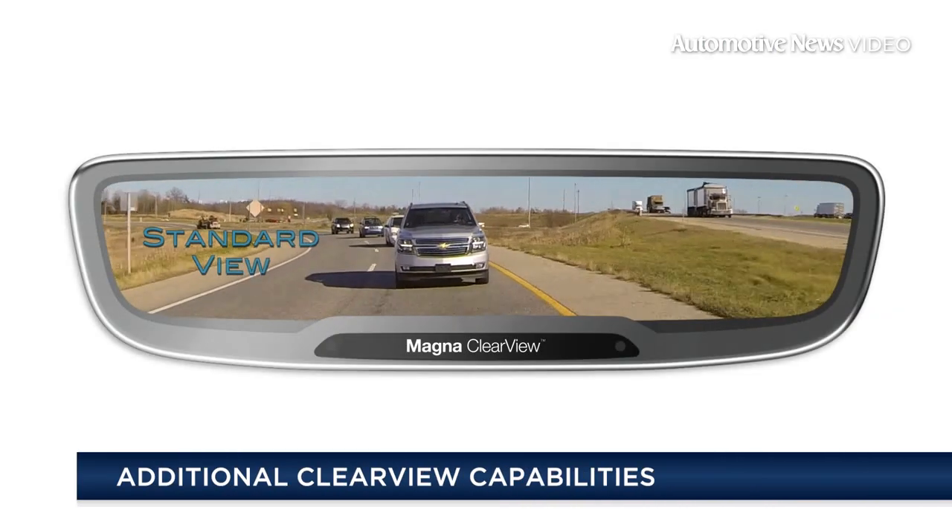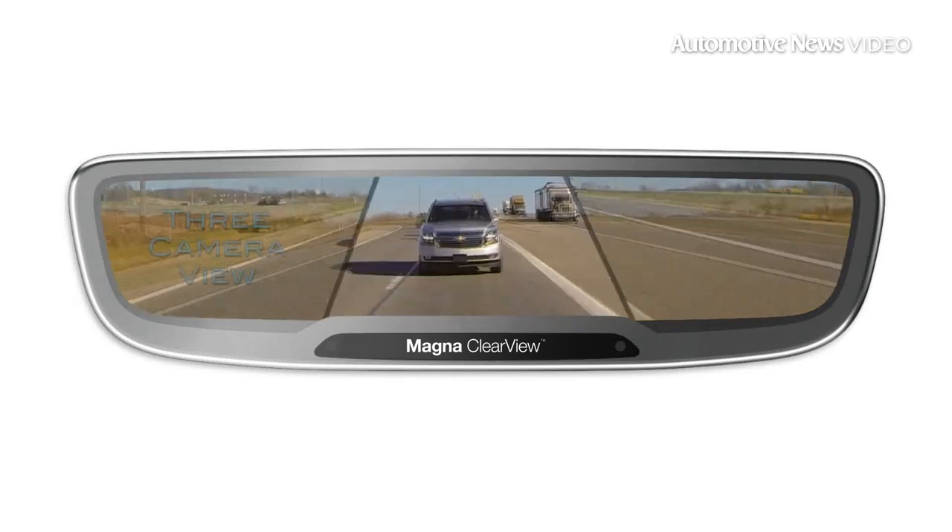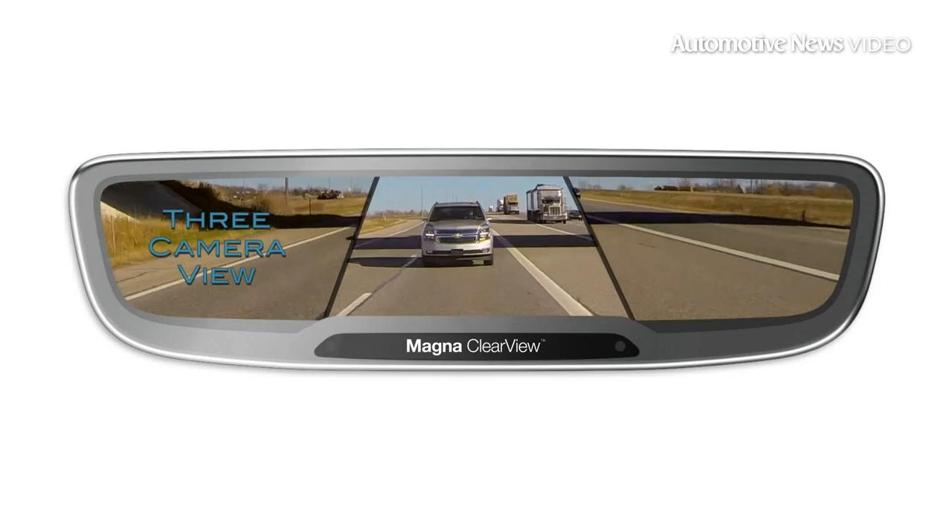In addition to improving safety, Clearview offers another benefit: it can help drivers avoid annoying minor low-speed accidents in parking lots. Breaking a tail light lens on the Ram can cost as much as $1,200 to replace.